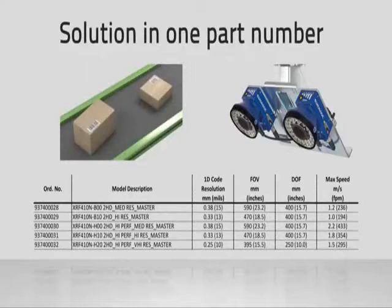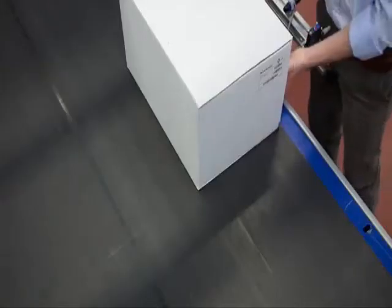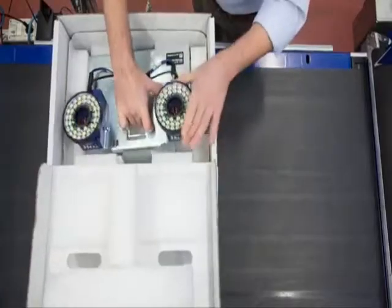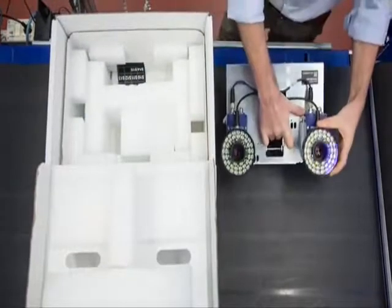The XRF410N delivers on DataLogic's promise of ease of pre-sales. Feasibility analysis is simple and fast. The reading area and performance are easily accessible and completely characterized. It is easy to determine the optimal solution through a few application requirements. With no complex bill of materials or accessory lists, ordering the XRF410N eliminates errors, resulting in fast, easy, and accurate ordering. The XRF410N is a pre-configured solution which is fully functional out of the box — fully assembled, pre-configured, and calibrated at the factory.